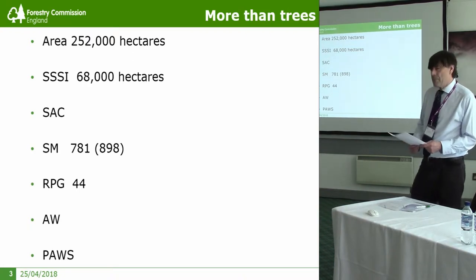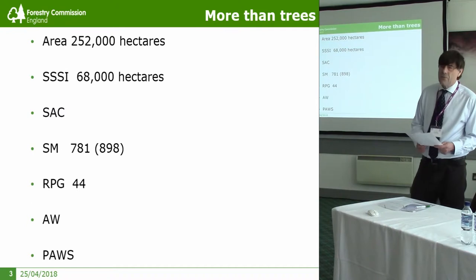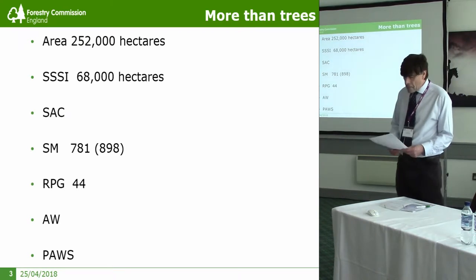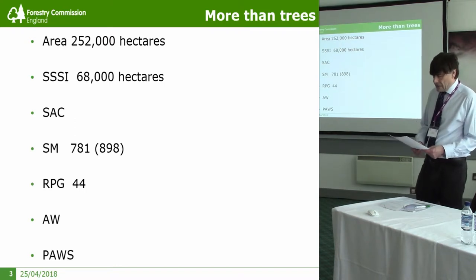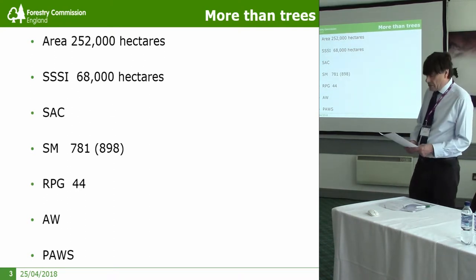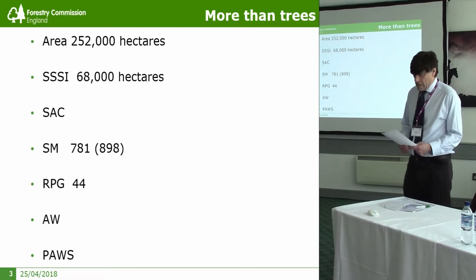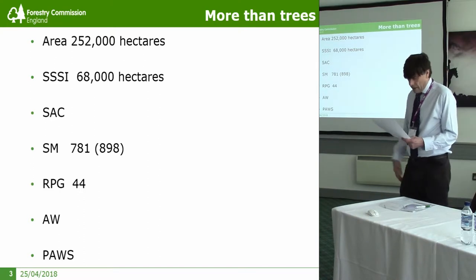There are over six million visitors to the key promoted hubs across the estate, and in excess of 200 million visits in total - that's a lot of people going to a lot of places. The heritage assets of the estate are extensive in number and date range. The soundbite I preferred was 'we have stuff from the Neanderthal to the nuclear age,' but someone who knows more about deep prehistory pointed out we have things much earlier than the Neanderthal, so 'Palaeolithic to nuclear age' is what we say.